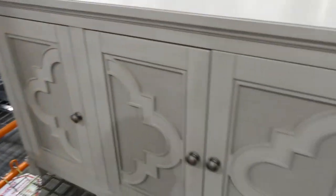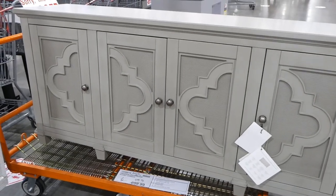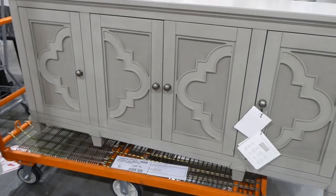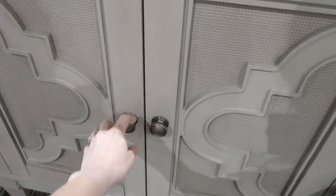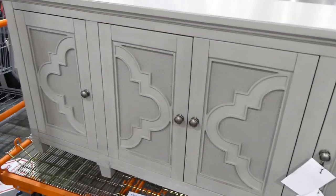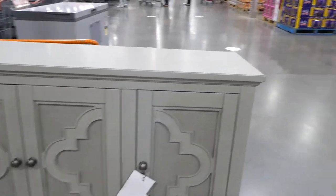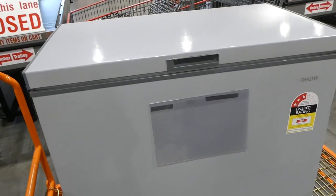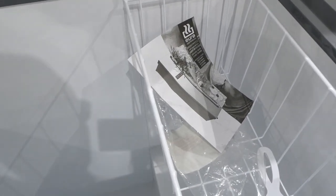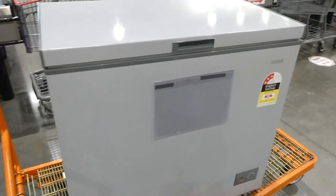I saw someone post this on our local Costco page — it's a Universal Broadmoor Accent Console, originally $700, now on sale for $400. It's got four cupboards, really nice and quite large — suited for a wide living room. There's also a Euro chest freezer in gray — looks like about a 500 liter chest freezer with one sliding door, but it has no price tag.